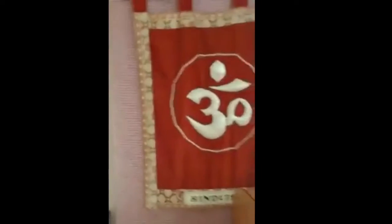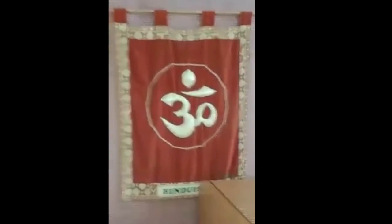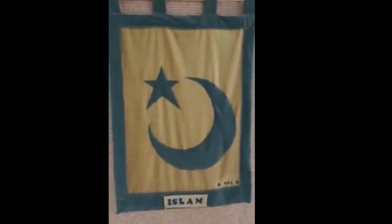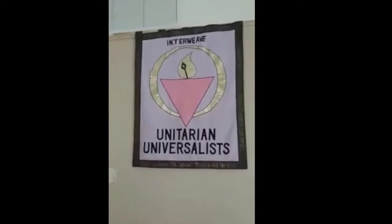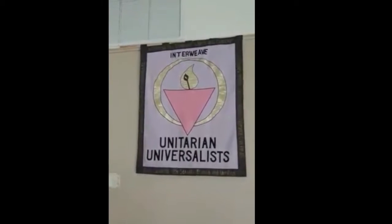Next we're going to take a look at the banners. This first banner is for Hinduism. All of these banners were made in the 1980s and brought here and set up at the UUCFL at its site in Oakland Park. Here is the Islam banner — the names of the creators are located in the bottom corners of the banners they made. Next is Taoism, then one of our Unitarian Universalist Freedom and Acceptance banners, and Interweave Unitarian Universalist, which was a mission for the LGBTQ+ folks of our congregation in the 90s.